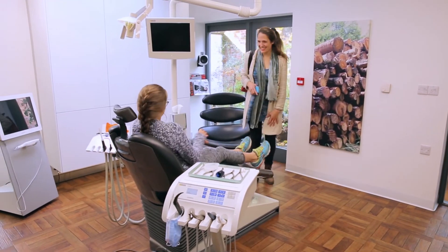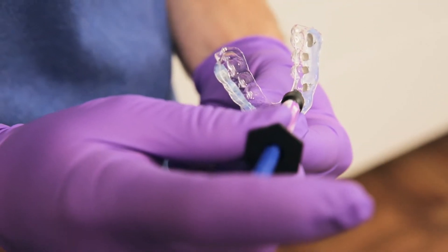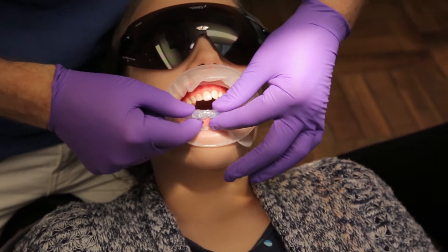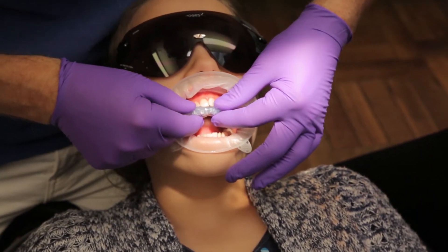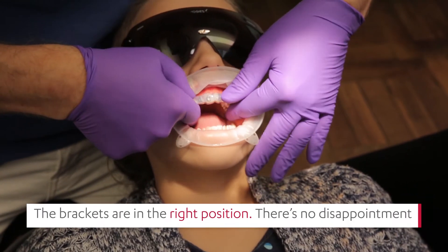The beauty of this is that I can transfer the brackets to exactly the position I have decided for my patients, and I know that they're going to be there and they're going to stay. I don't need to check my bracket positions because I know that when I place the tray it clicks in and I know that it's in the right position.